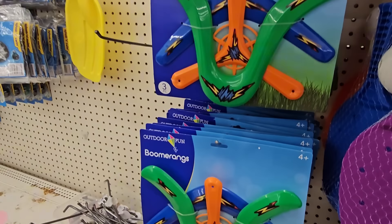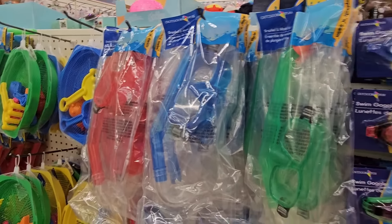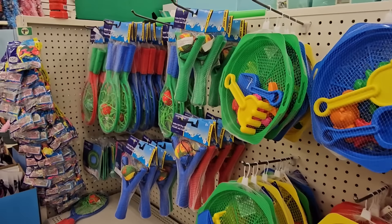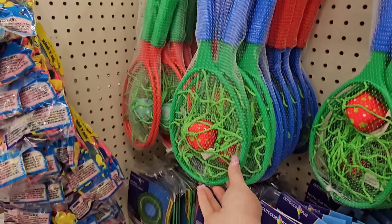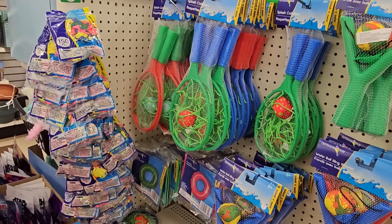And over here we've got some boomerangs for fun. They're getting the wet stuff out — the goggles, swim goggles, the little inflatable things. Here's sand toys. Here's the water ball sling shooter. We've seen that and the splash catchers, but I'm showing them again because I know we're all thinking about summer coming.